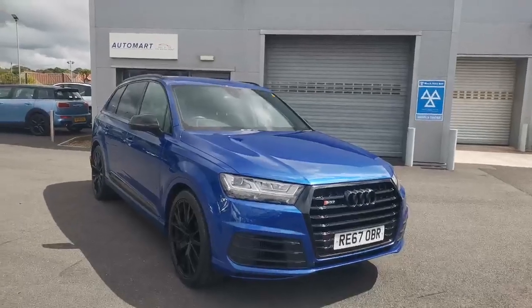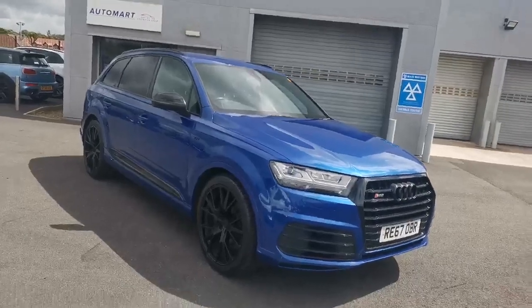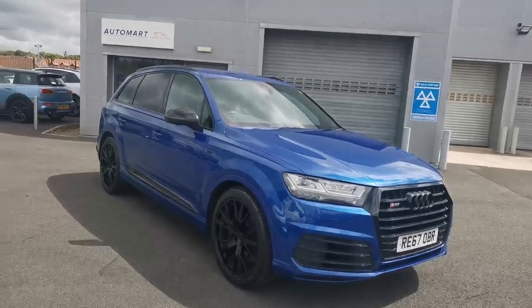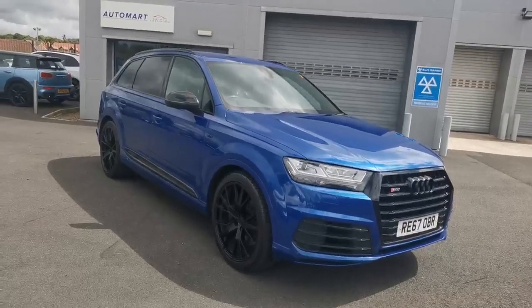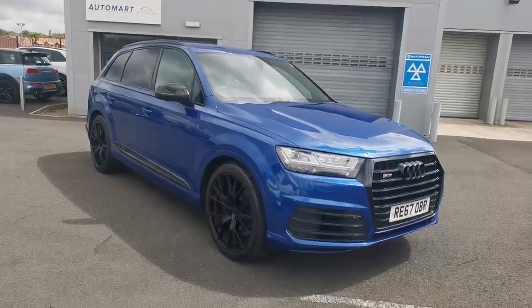Absolutely fantastic service history, which is all listed on the advert. Huge specification: black styling pack, trailer pack, three-spoke MFSW steering wheel, Volcano leather, 22-inch wheels, black roof rails, black mirrors.